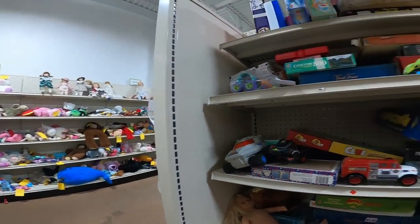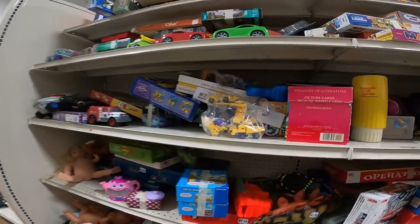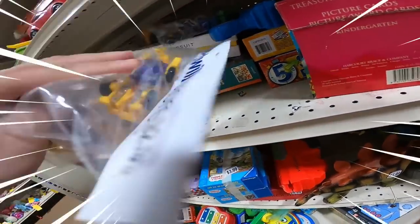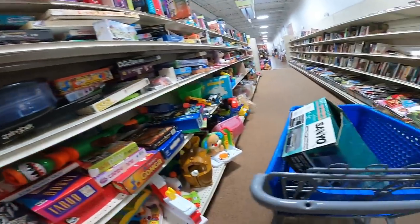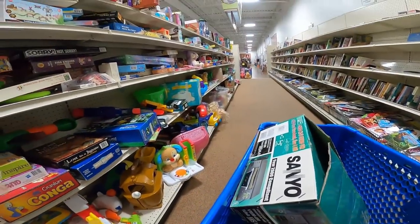Over here in the toys: a doll — not American Girl — some cars, some dinosaurs, some Transformers from the 80s in a bag for $2.99. Some good stuff there, I'll definitely take those. I also got a VCR in the cart — it was still in the box.